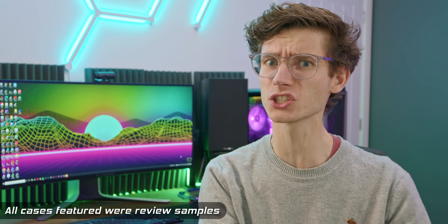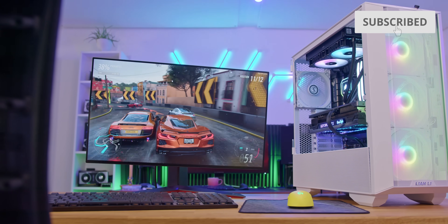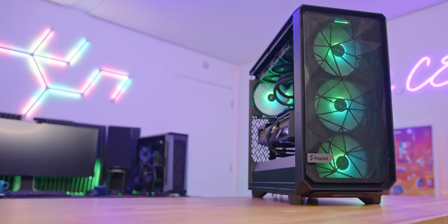Are you building yourself a new gaming PC? Then you're going to need to find the case of your dreams. In this video, I'm going to walk you through the very best cases on offer, so finding your perfect match really has never been simpler. You can almost think of this video as a bit like Tinder, but for PC chassis.